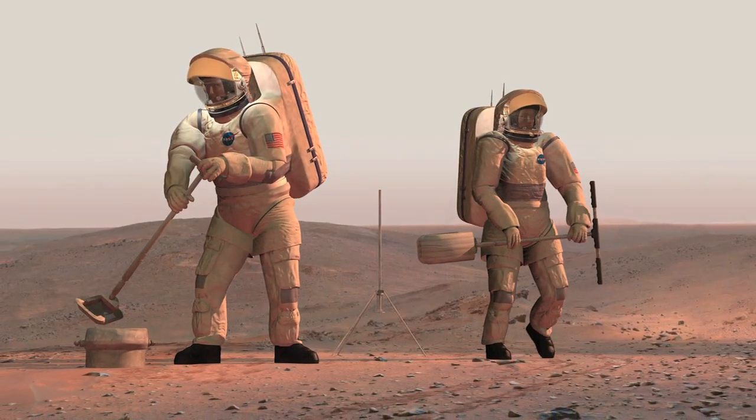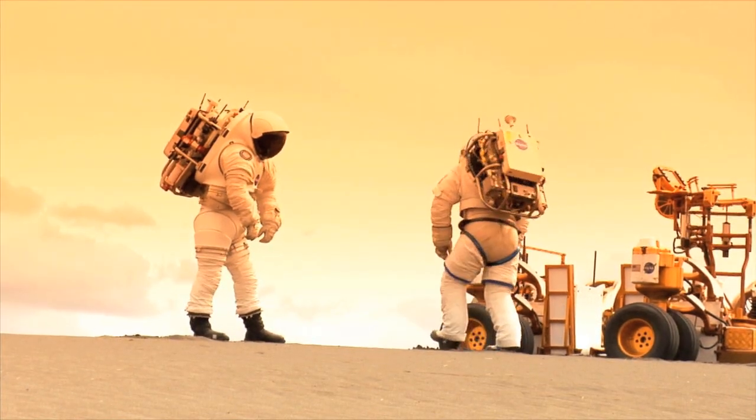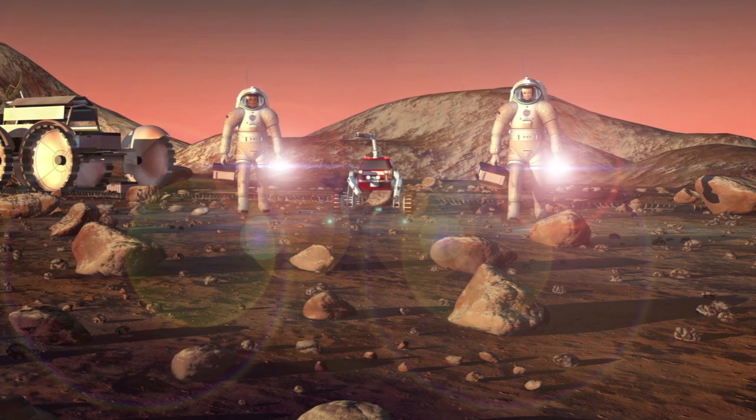This is going to be really important for Mars, where we're not going to want one spare that only works for one technology, but common components across multiple technologies that are using similar fluids — they'll be easier to fix, and we won't have to send as many spare parts with us.